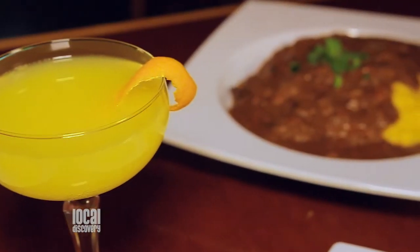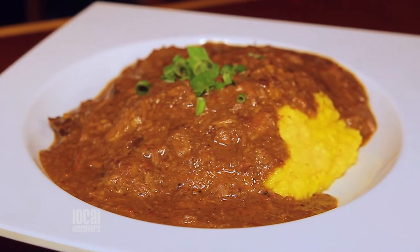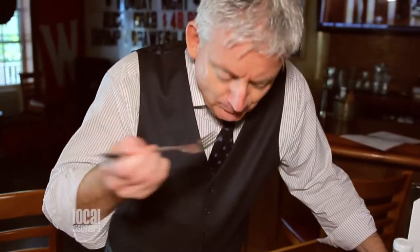What are we looking at right there? This is a Grit Groulon. If you're from the Gulf Coast — Mississippi, Alabama, Louisiana — you know this. This is some slow-roasted beef over grits. It's absolutely fantastic.